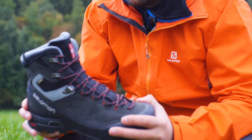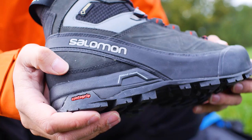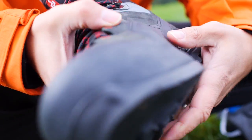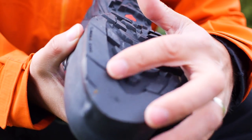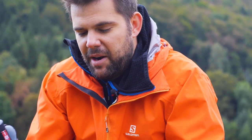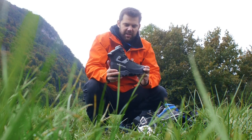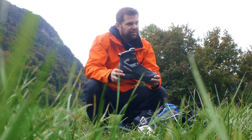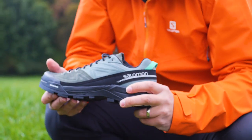The next boot in the range is the XL Mountain boot. I've used this on really long approaches, so it's great if you've got a multi-day approach to your objective. The key thing is you can keep it on to cross the glacier — it's strap-on crampon compatible — and you can take it right to the top of the mountain and back down again.